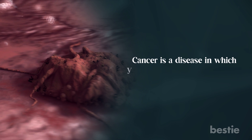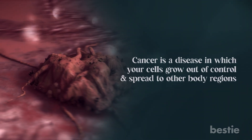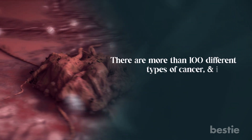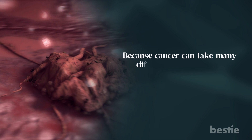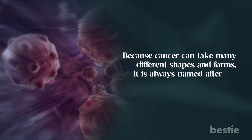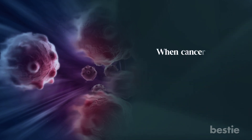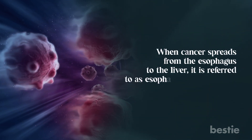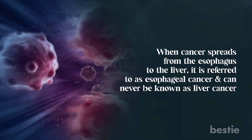Cancer is a disease in which your cells grow out of control and spread to other body regions. There are more than 100 different types of cancer and it can occur anywhere in the body. Because cancer can take many different shapes and forms, it's always named after the location where it first appears. When cancer spreads from the esophagus to the liver, it is referred to as esophageal cancer and can never be known as liver cancer.